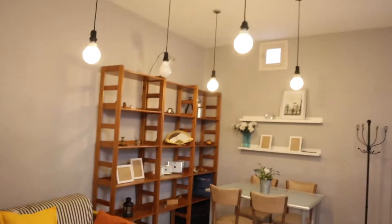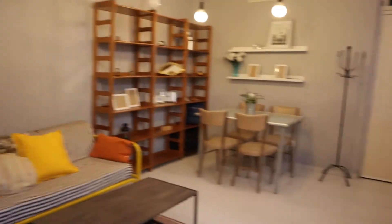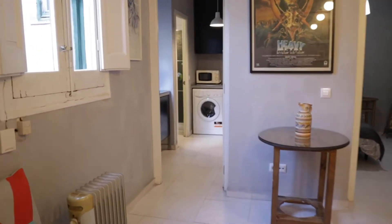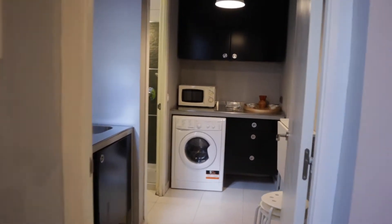This bed sofa, shelvings, dining table — that's the living room of the apartment. We continue to the kitchen with a really good space.